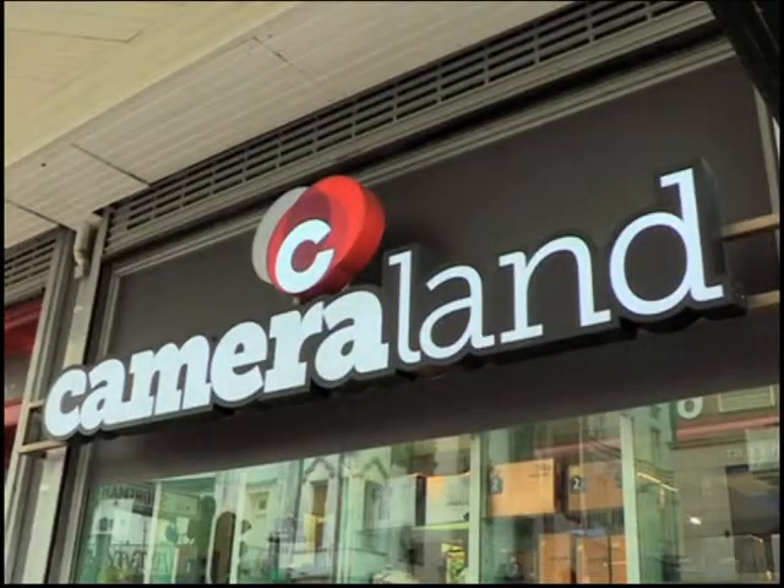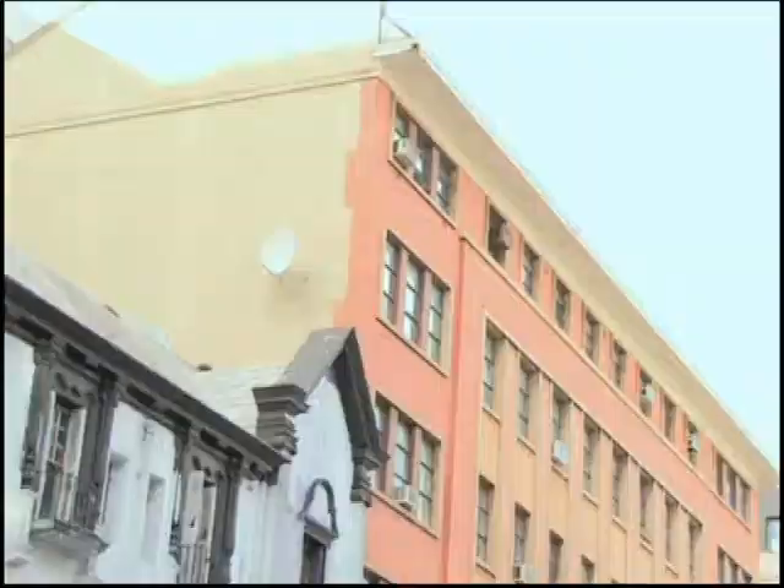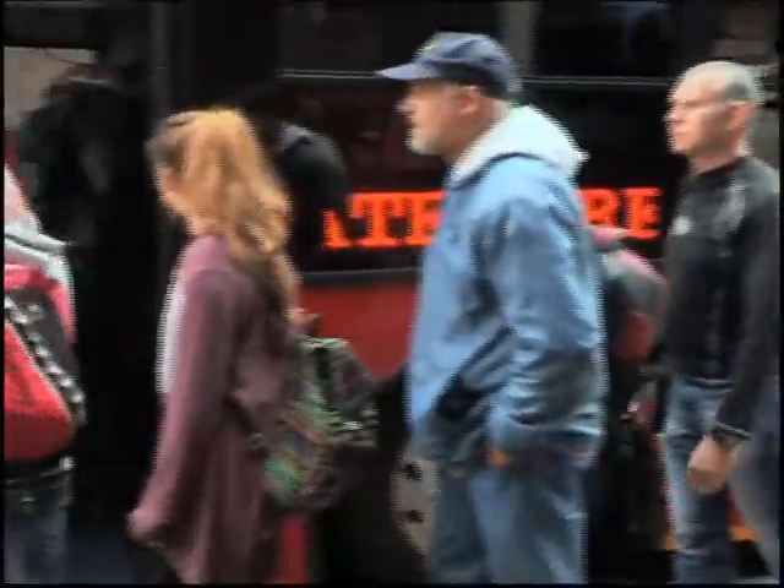Cameraland Cape Town, in partnership with Samsung, meandered around the Cape Peninsula with 80 photographers in two open-top buses for a special tour. I got my hands on a new Samsung NX500 and put it through its paces along the way.